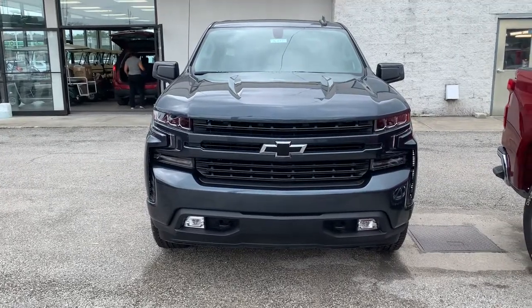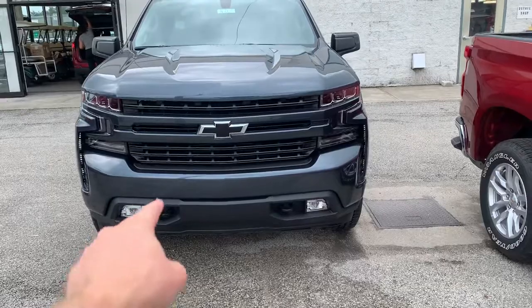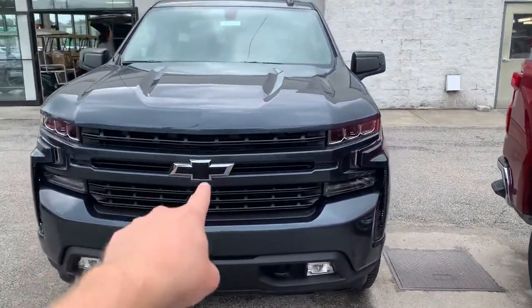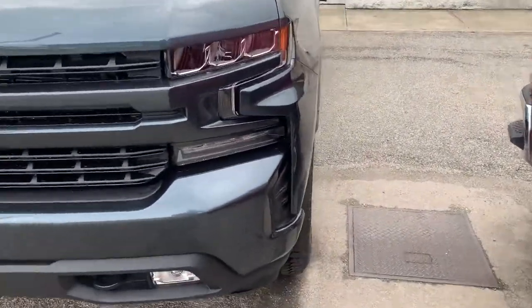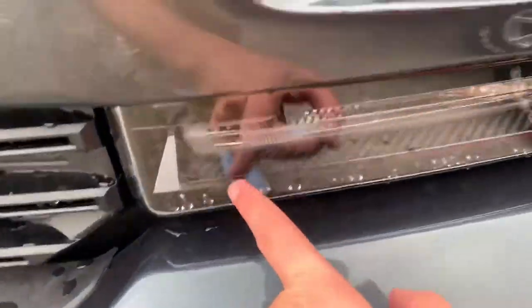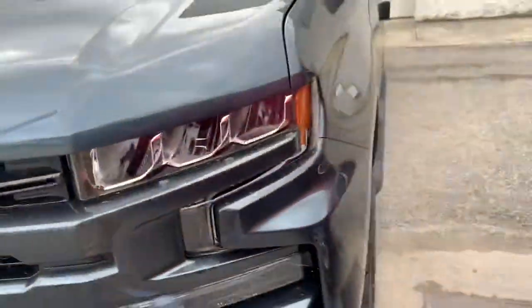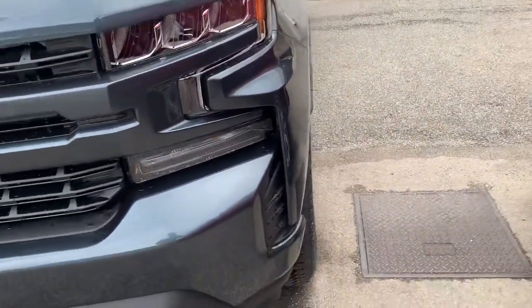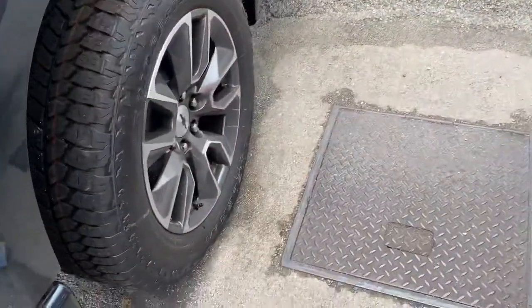Got our black tow hooks and fog lights down there at the bottom, and then our black Chevy badge. We do have the carbon fiber inserts there in the headlights — looks very cool. They did a really good job with these headlights on these '19s.